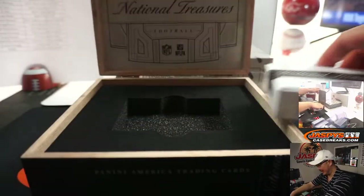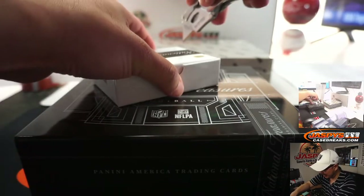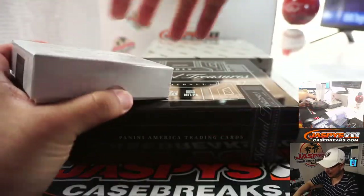That's a good pop right there — good NT pop. NT basketball needs to bring those wooden boxes back next year, Panini. That'd be appreciated.